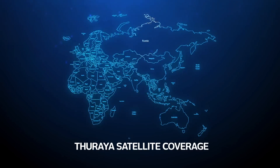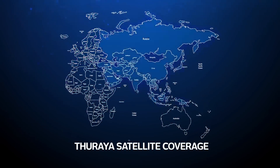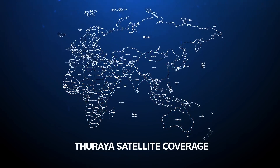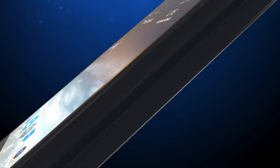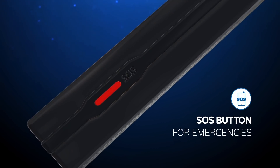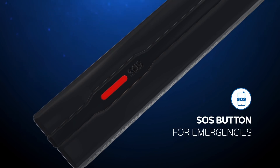The Thorya X5 Touch keeps you connected wherever you are, keeping you covered in more than 160 countries across Europe, Asia, Africa, and Australia. And if you find yourself in an emergency situation, simply use the dedicated SOS button that you can pre-program with your emergency contacts.